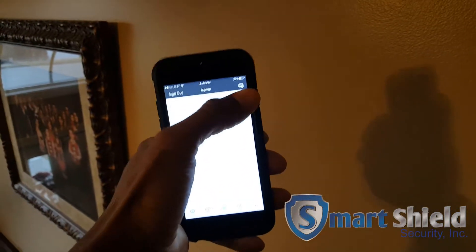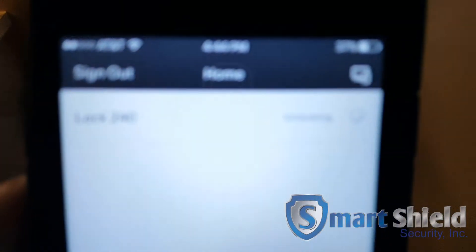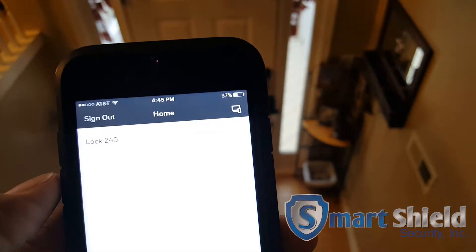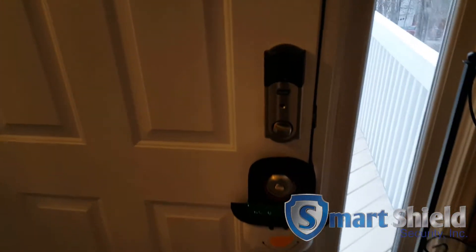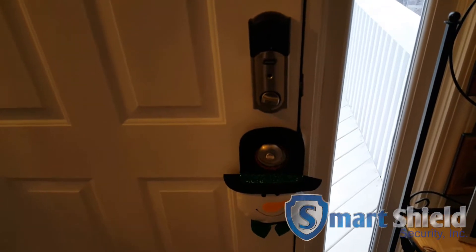We're going to go ahead and hit the lock button. I hit the lock button and it's sending it. Our cell service is bad here, so it's sending the command to unlock the door. That door down there should be unlocking any day now.